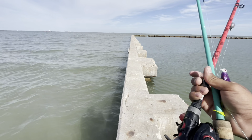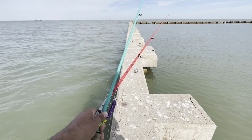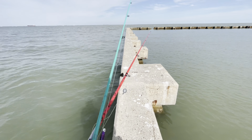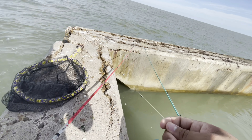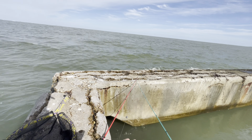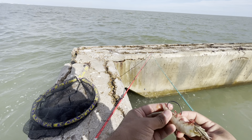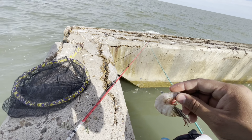I went to the store real quick to get that shrimp. The thing I love about using shrimp is you can pretty much catch anything. The downfall is catfish love shrimp — and I hate saltwater catfish. There's certain freshwater catfish that are really fun to catch, but saltwater ones? No. I'm switching over to this Abu Garcia medium heavy seven-foot rod. I've got an egg sinker on there tied to a swivel, tied to about a foot of 25-pound mono. I'm just going to throw this shrimp on there and hopefully start getting some good ones.